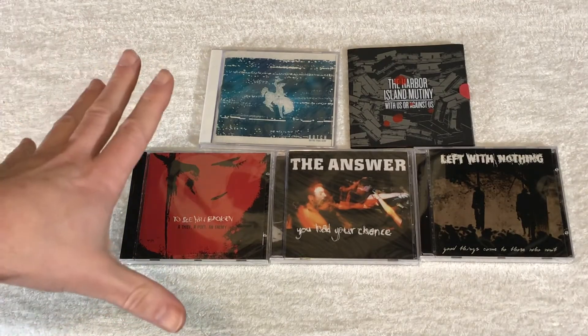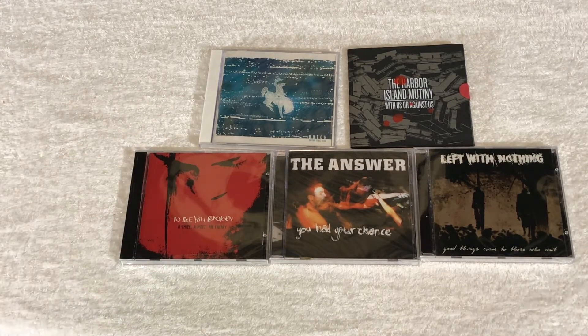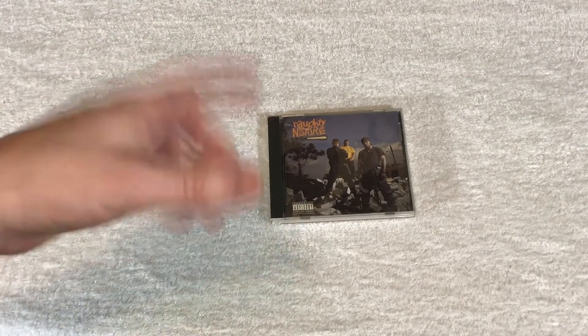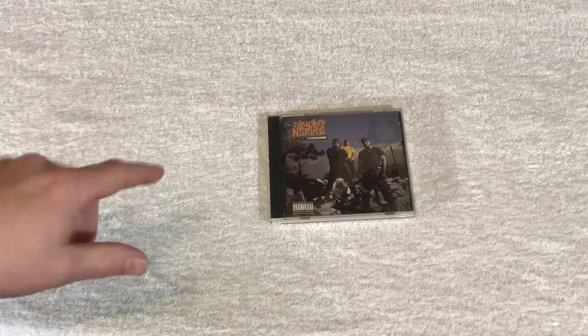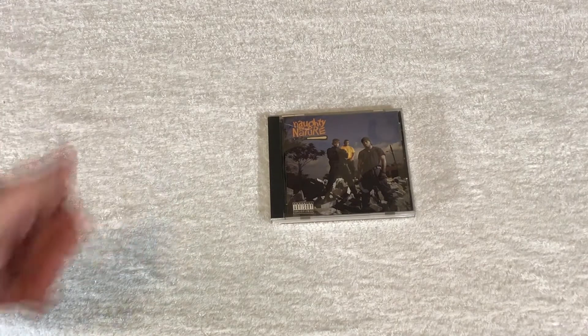Sold another set of old Excursion Records backstock CDs. These went on eBay for $6.99 plus shipping. Sold a Naughty by Nature CD, self-titled. This is the BMG CD club version — you know, get 13 CDs for a penny or whatever it was. Apparently someone wanted the BMG version. $3.99 plus shipping on that one.